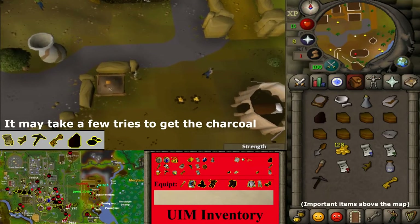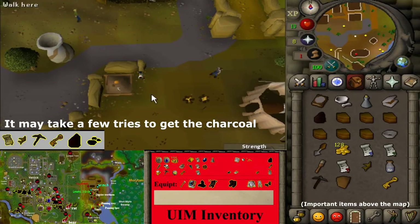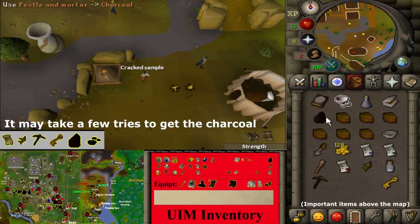Near the panning tray spot, directly south of the eastern winch, search the specimen tray. If you need charcoal, use your pestle and mortar on one charcoal to get ground charcoal. Ultimate Ironman will require two charcoal.